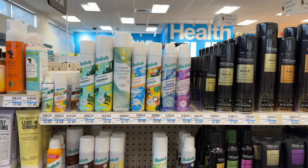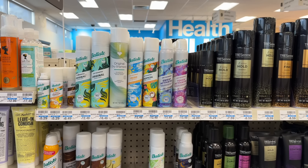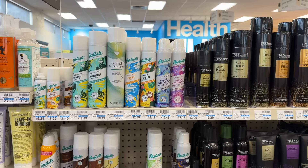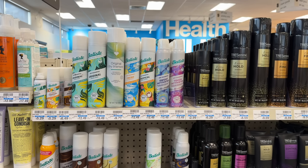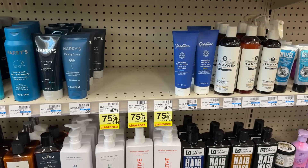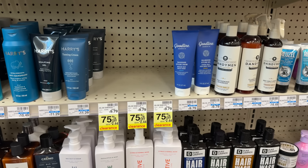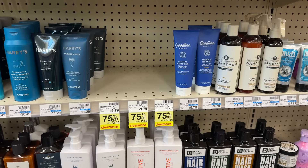The full-size Batiste dry shampoos are buy-one-get-one-free and buy-two-get-back-a-$4-extra-buck. For the ones priced at $12.49, that makes them just $8.49 for two — a pretty good deal. The Goodline men's haircare products are on clearance for 75% off, and some people have $2.50 Ibotta rebates, which would make these free. Check your Ibotta accounts.